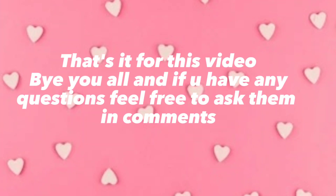Comment which type you want. That's it for this video — bye everyone, and if you have any questions, feel free to ask them in the comments.